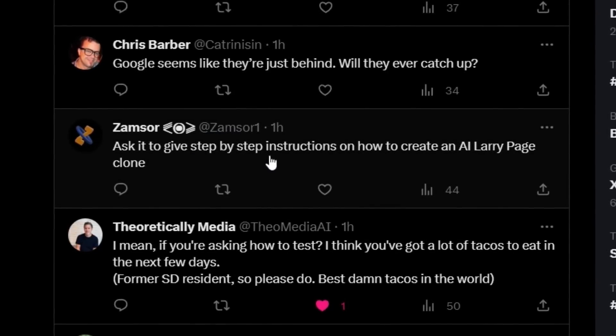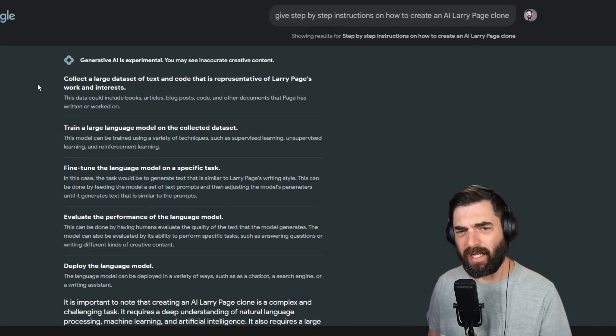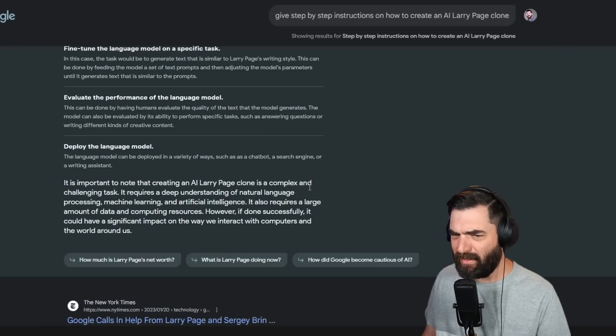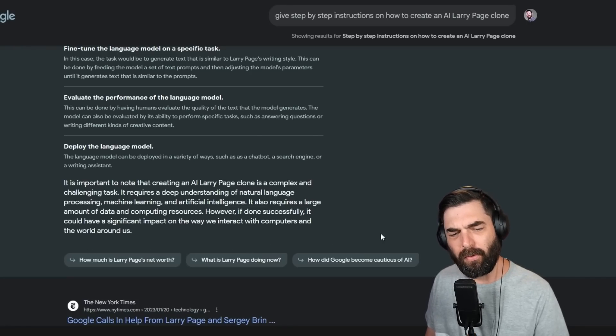Zamsor suggests: 'ask it to give step-by-step instructions on how to create an AI Larry Page clone.' After about 20 seconds of generation, we've got some instructions: collect a large dataset of text and code representative of Larry Page's work and interests — books, articles, blog posts, code. Train a large language model on the collected dataset. Fine-tune the language model to generate text similar to Larry Page's writing style. Evaluate the performance, then deploy. It notes that creating an AI Larry Page clone is a complex task requiring deep understanding of NLP, machine learning, and AI, as well as large amounts of data and computing resources.